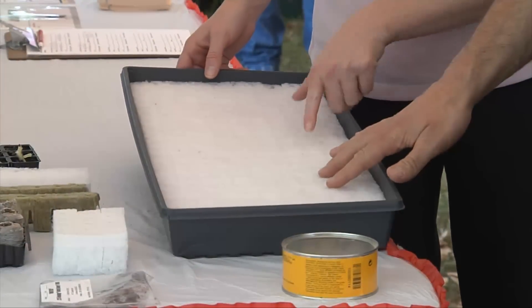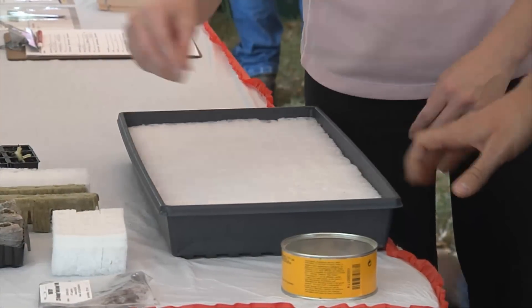Hydroponics is the growing of plants in systems without the use of soil. Hydroponics has actually been around for many, many years. It's kind of waned in the past few years, but there's an increasing popularity in folks who are interested in hydroponics for local food production.